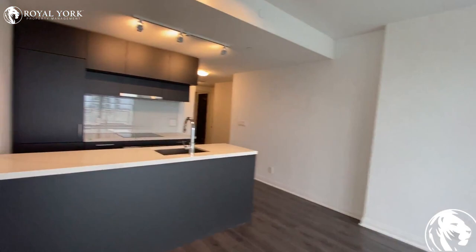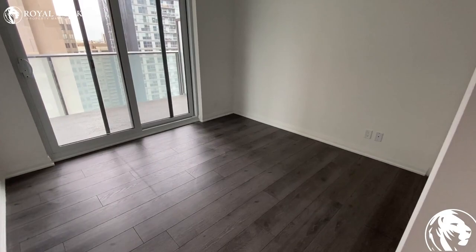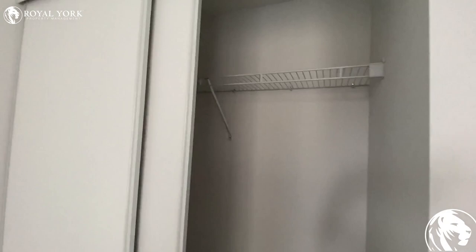Now I'm going to show you the second bedroom. As you can see, it's a good size — fits a king or queen bed with two nightstands. Here is another view, and you can see the double door deep closet.